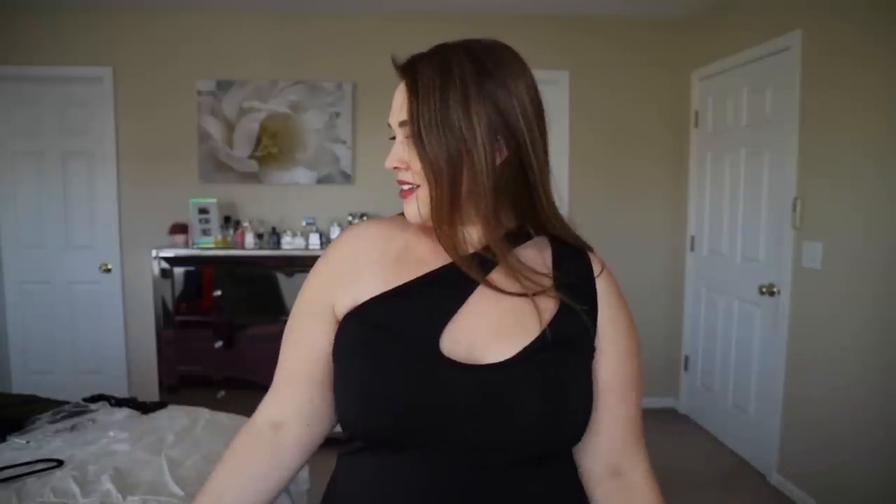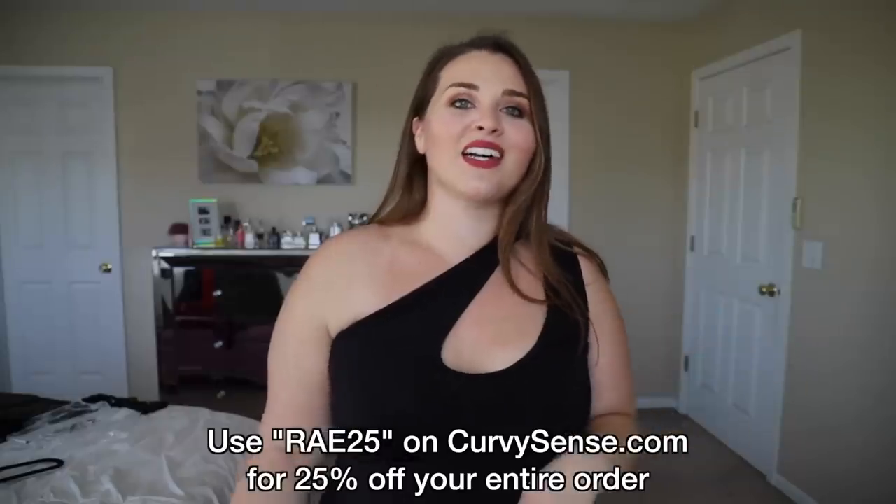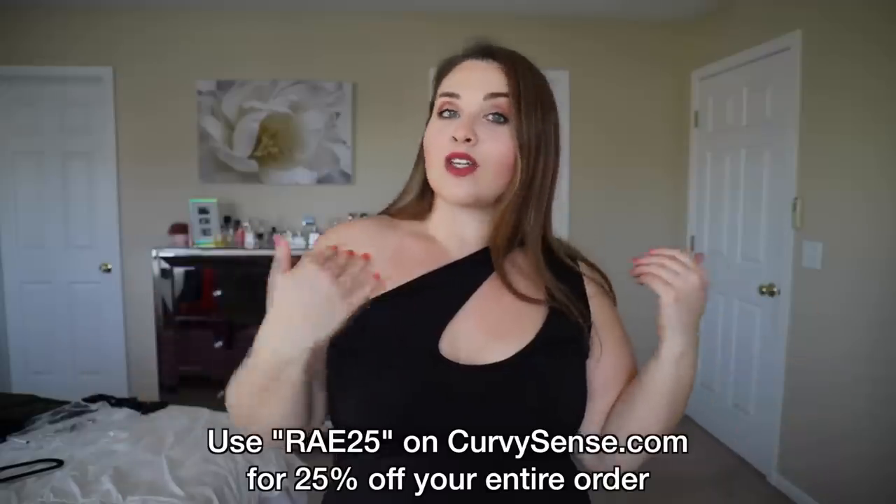So that was the end of the video. I hope you guys enjoyed it. Don't forget you can use the code RAY25 on CurvySense.com and get 25% off your order. Or you can wait and shop the Black Friday sale. I'll have everything linked for you guys down below. Hope you're having a great day and a great holiday — I'll see you in my next video. Bye guys!